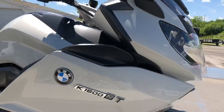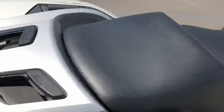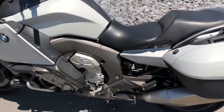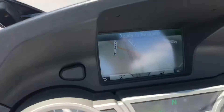Heated grips and heated seats. Interestingly enough, this bike does not have a radio, which is pretty rare for a K1600GT. But to many of us, that doesn't really matter since there are similar ways to get music into your headset and helmet these days. A Nav 5 unit is included.